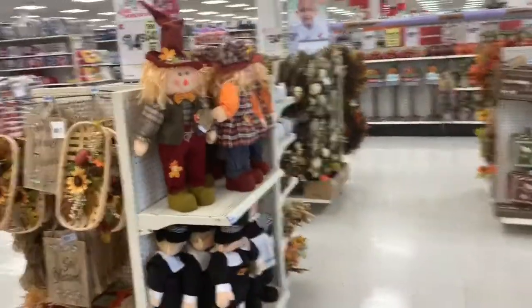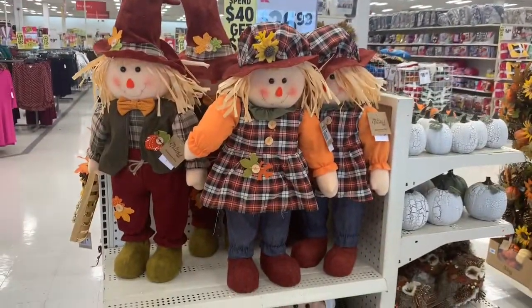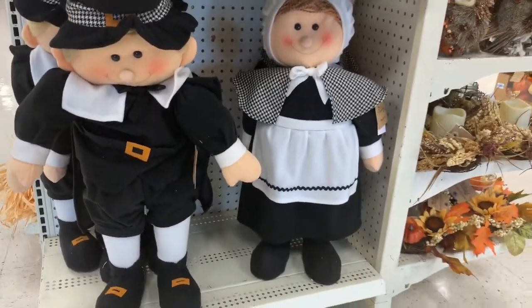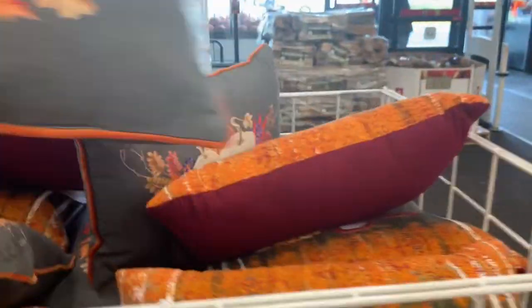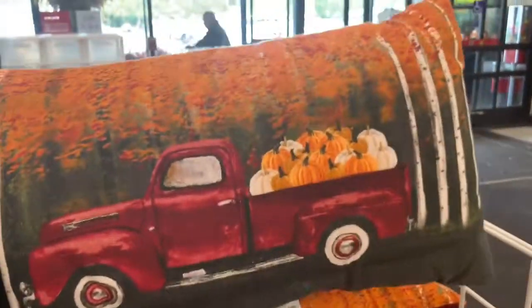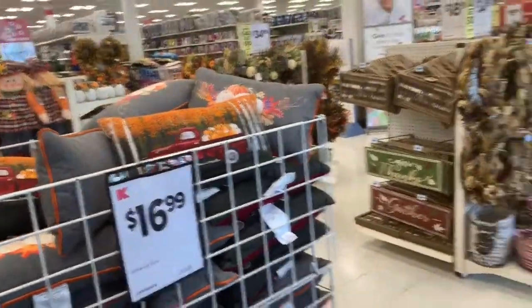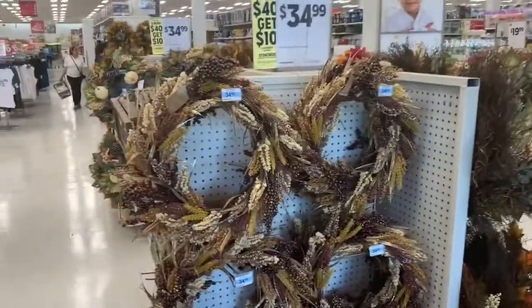And I almost missed these scarecrows they have over here. These are $26.99 — they've got the bigger one, guy and a girl. And then they have these down here. And look at these pillows — one with the pumpkins and then this one with the trucks. These pillows are $16.99. Oh, look at these, I almost missed these — beautiful wreaths too. These are $34.99.